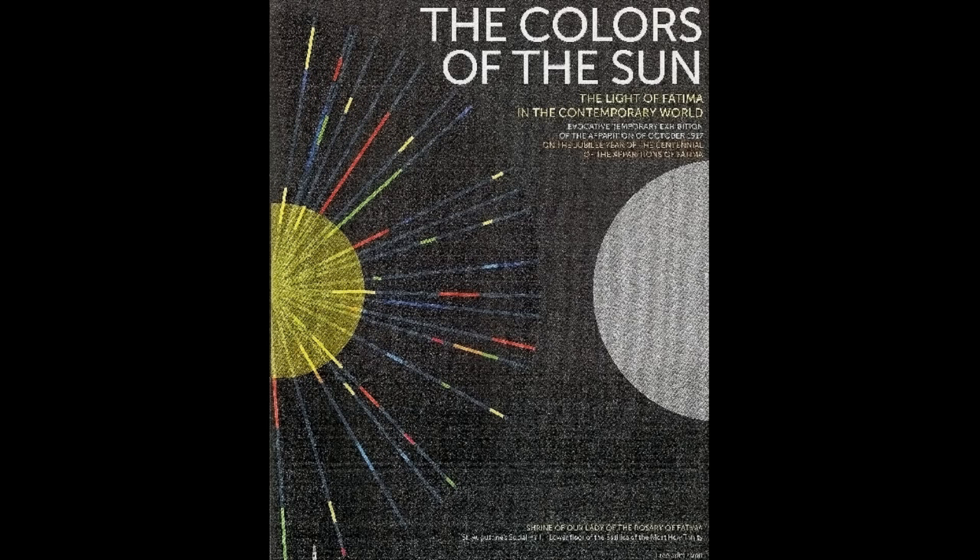The exhibition is entitled The Colors of the Sun, The Light of Fatima in the Contemporary World, and it has been open since November 26, 2016 in St. Augustine's Social Hall. Since the exhibition is entitled The Light of Fatima in the Contemporary World, several of the exhibits feature some modern art displays, but there are some other fascinating pieces there as well which are worth seeing. The exhibition will be closing October 31st, so I'm glad I was able to catch this on film.